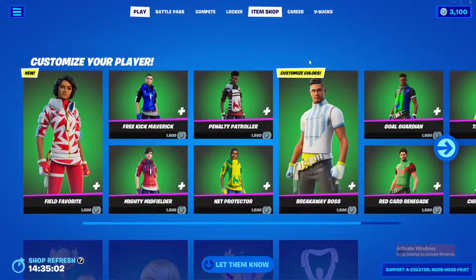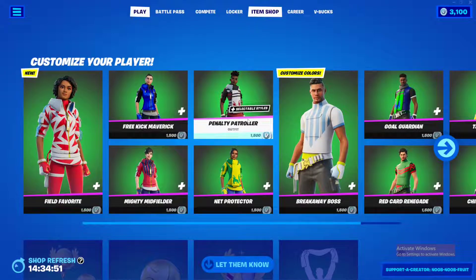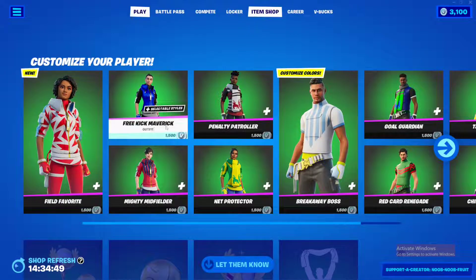Hello everybody, I'm Noobler Prude and in this video we're going to be checking out the new Let Them Know bundle, which is basically the new customizable bundle in Fortnite. It's in celebration of the new World Cup taking place right now all around the world, and this is by far one of the best customizable skins out there.